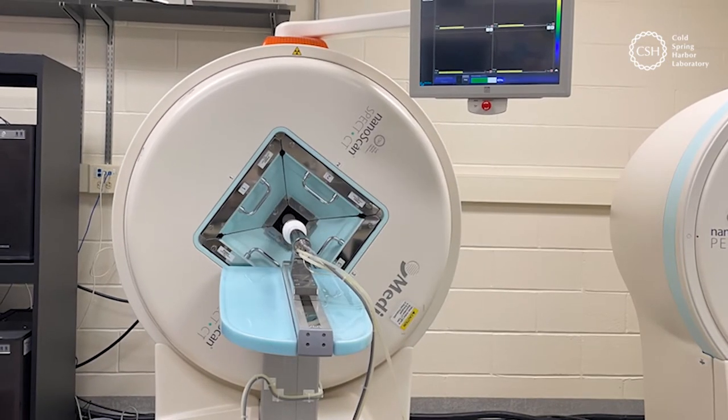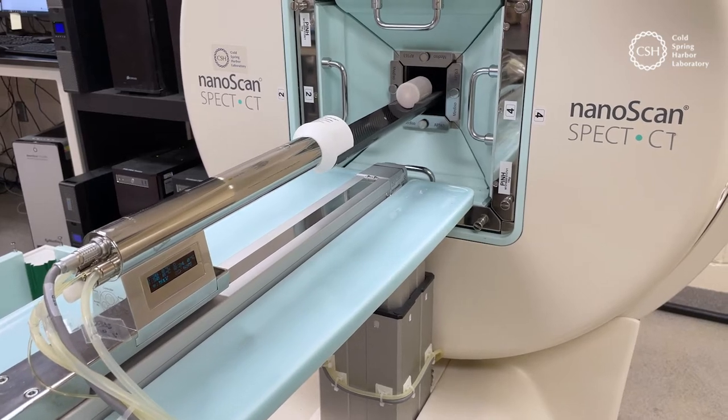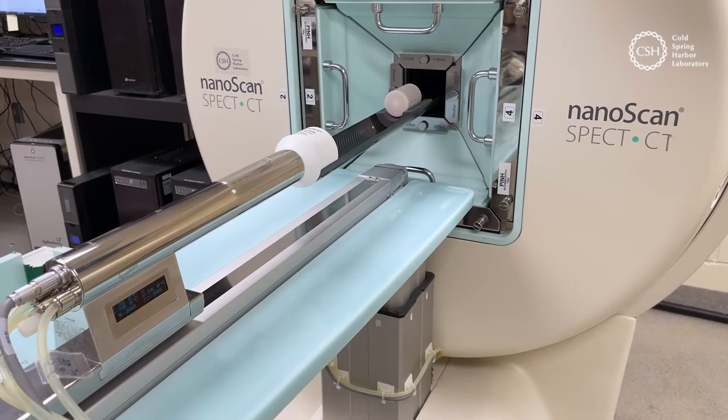So we can see exactly where our radio tracer goes, whether it's to the tumor or some other biological point of interest.